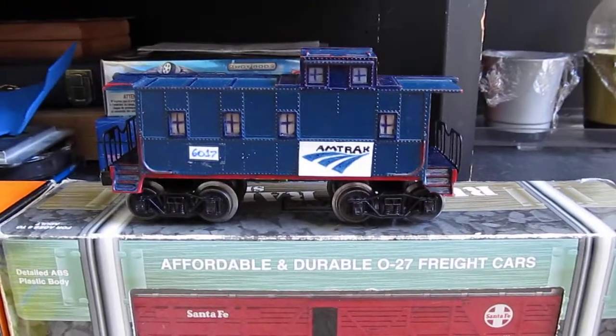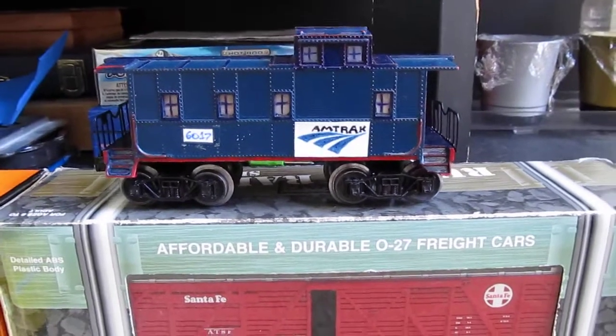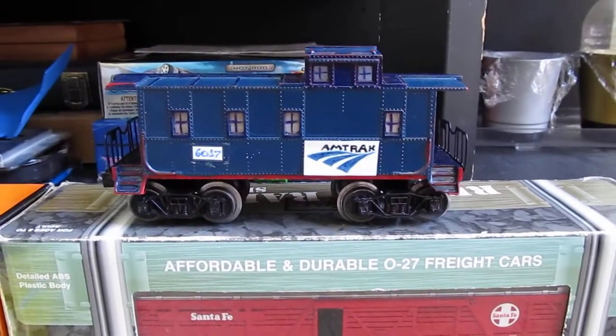Next is this Lionel Amtrak Caboose. I custom painted it at my Model Tour Museum meeting.